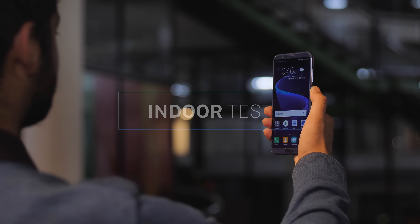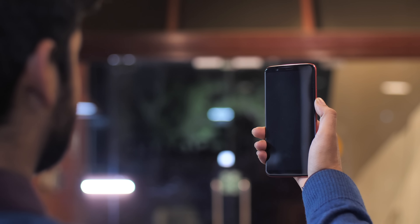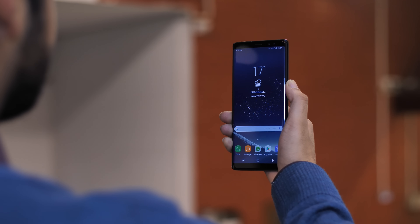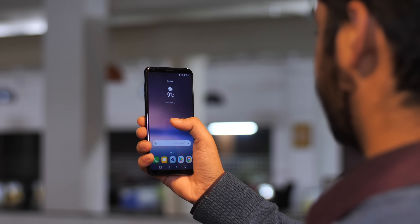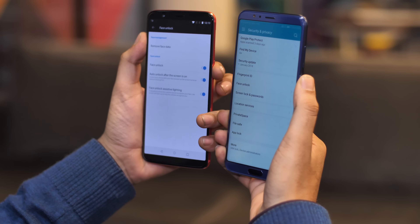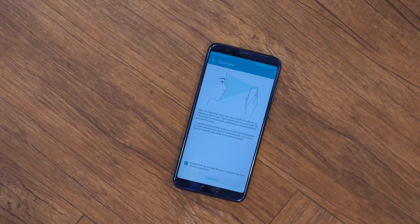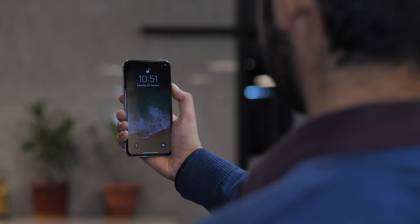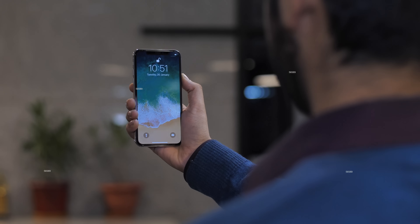In normal light indoors, all the phones perform very well. The OnePlus 5T and the View 10 take away the crown with their insanely fast face unlock, leaving all the other phones in the dust. The Note 8 and V30+ aren't very slow, but because of the 5T and View 10's speed, they look like they are taking centuries to unlock. The iPhone X works fine too, though it feels a lot slower because of unnecessary animations and the screen that doesn't open itself.